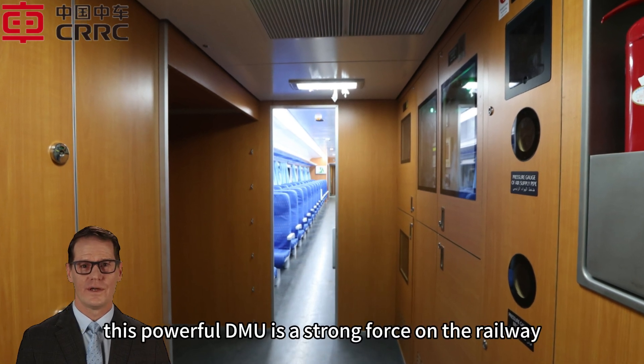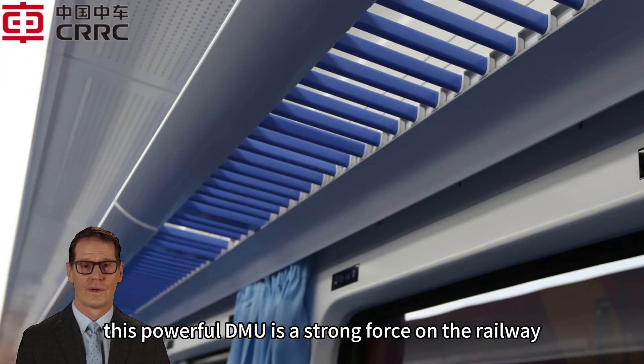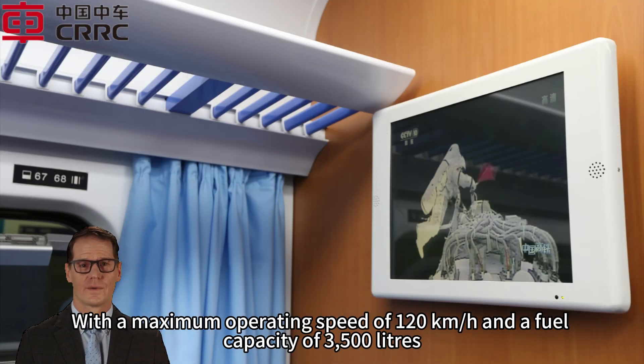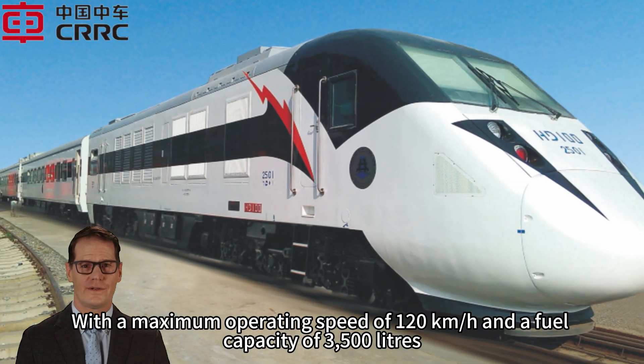This powerful DMU is a strong force on the railway with a maximum operating speed of 120 kilometers per hour and a fuel capacity of 3500 liters.